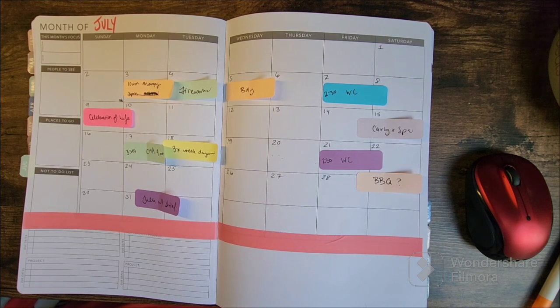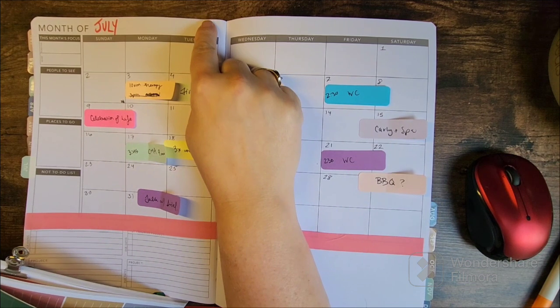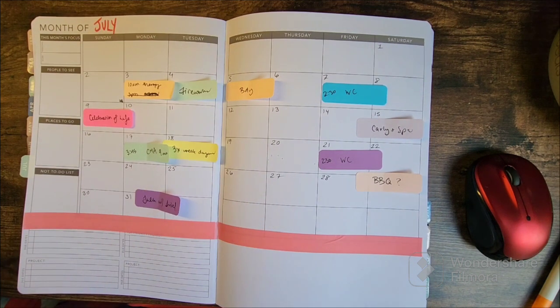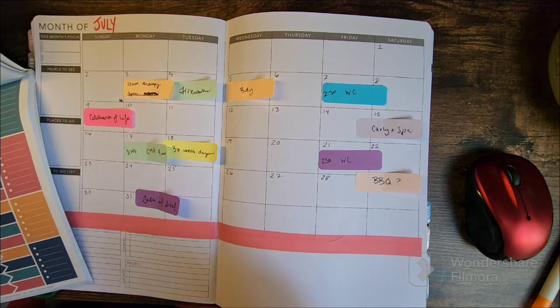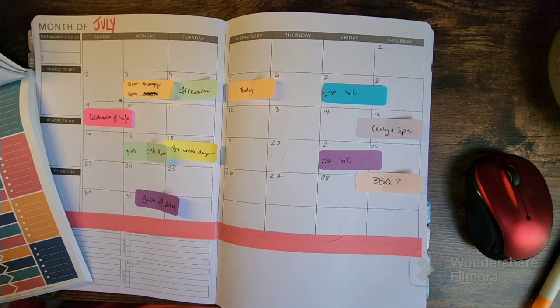I'm going to come in here with the functional stickers first. I may end up adding more washi. I might even white out this July and rewrite it using different colors. I wrote all the months in before I realized what colors I would use, and now I'm regretting that decision.